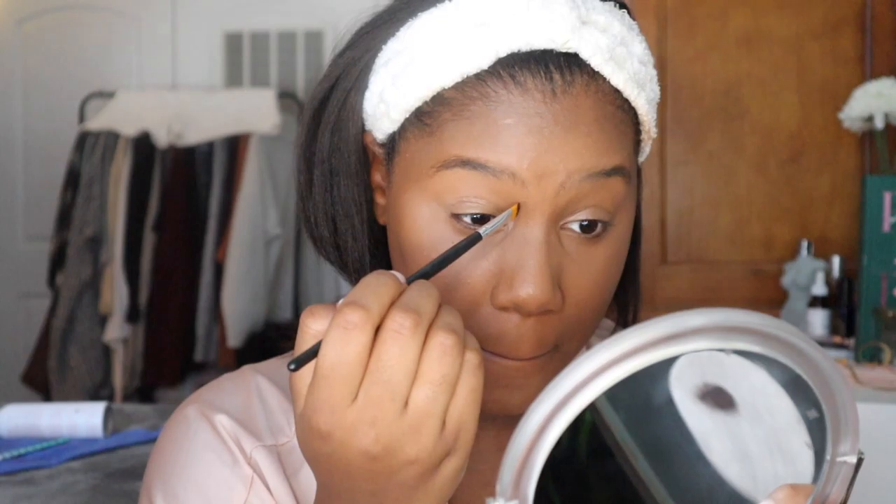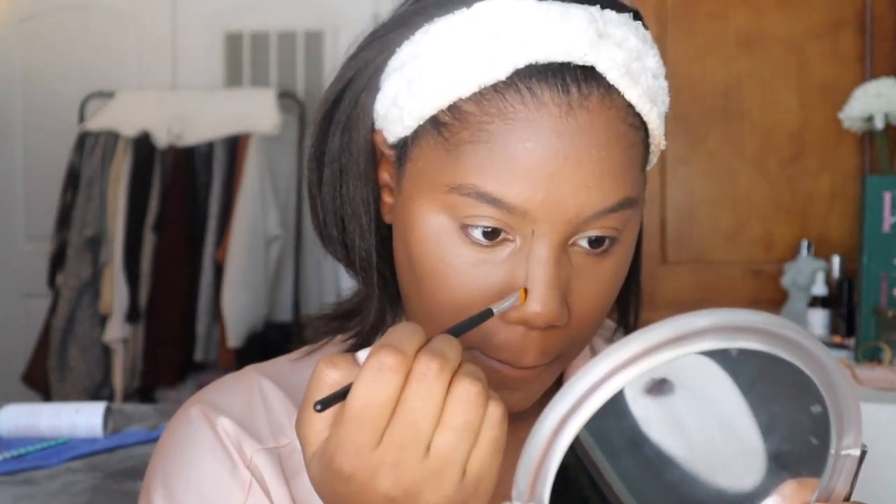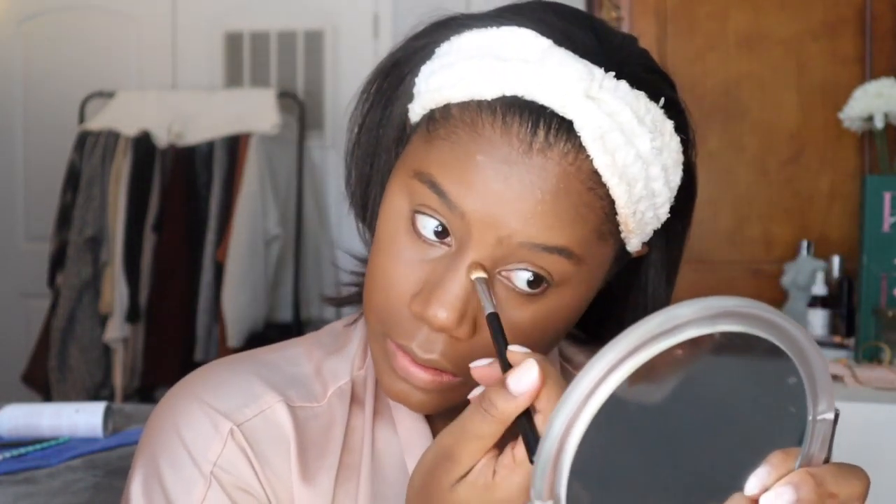Then I just take a small brush, use a little bit of the contour, and contour my nose. I have a very round nose so I like to make it look a little more slim, but you can skip this step if you don't care to do that.